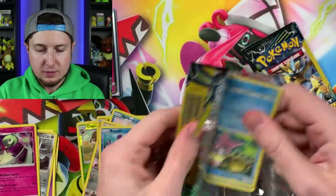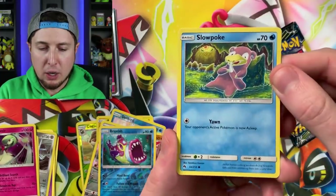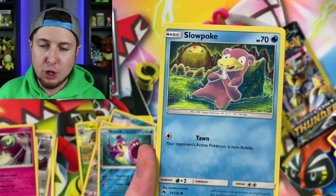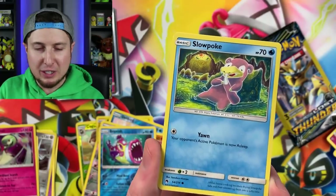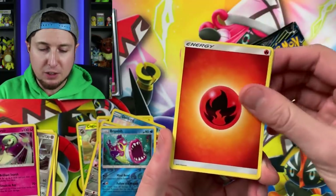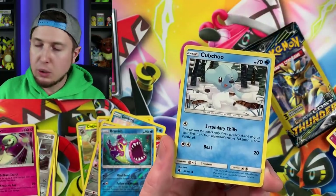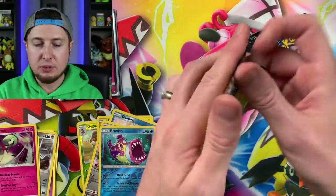Oh — we got Slowpoke! It looks like it's picking its nose with its tail. Is that just me? I love the artwork. I'll take a Slowpoke picking its nose any day of the week — and a Cubchoo. All right, three or four booster packs left.